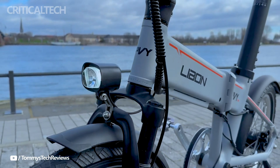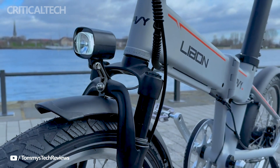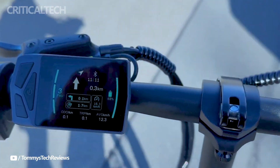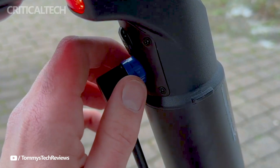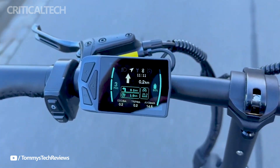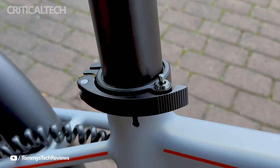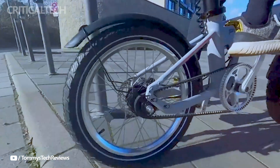With a balance of power, range, and mobility, the PVY Leibn looks to be a promising product in the lightweight folding e-bike industry. However, prospective purchasers should make sure the bike fits their unique commuting demands and tastes, and take into account customer feedback regarding motor reliability.